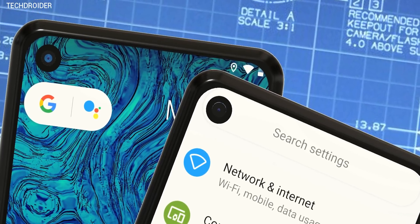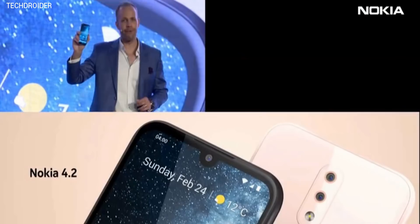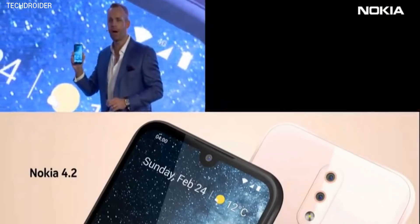Hey, what's up guys — it's time for the Nokia 6.2. Just a few days back, Nokia made the Nokia 4 and Nokia 3 official, and the main highlight was the Nokia 9. Because of that, Nokia actually skipped the Nokia 6.2.